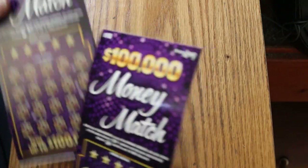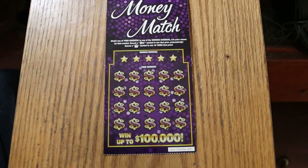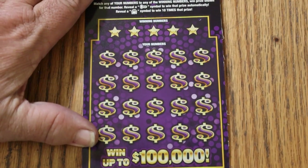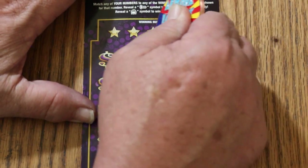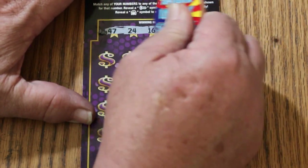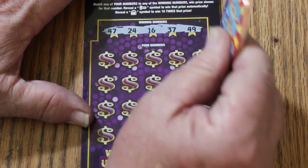Using the big collab coin. I forget how these scratch, so we'll see what happens here — are these going to be toughies or easy ones? They are a little tough. Your numbers are 47, 24, 16, 37, and 49. Not as tough as that Cash King, though — that I will say.